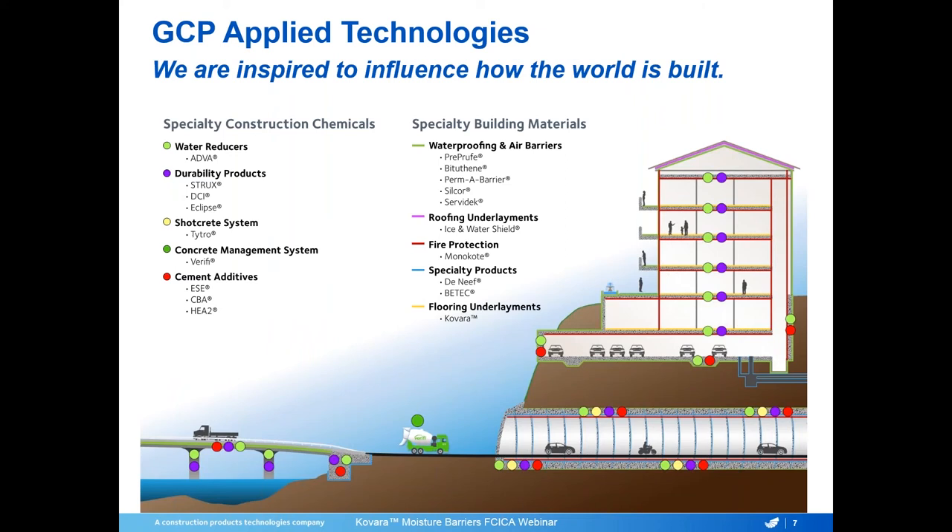Before I get into Colvara, I'd like to introduce GCP Applied Technologies. GCP was acquired by Halis Corporation in 2016 and is now the developer and manufacturer of Colvara Moisture Barriers. GCP Applied Technologies is inspired to influence the way the world is built. We're a global company serving customers in 100 countries, with global product expertise covering a range of different construction product areas.